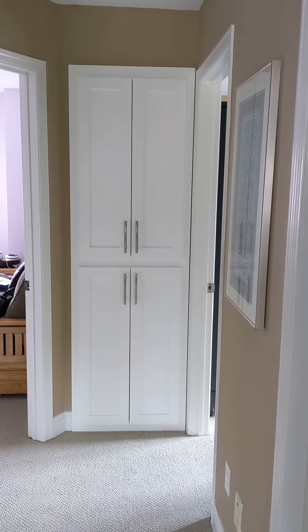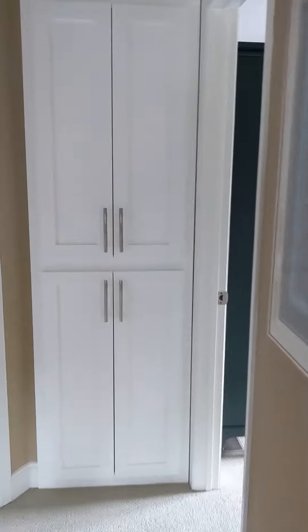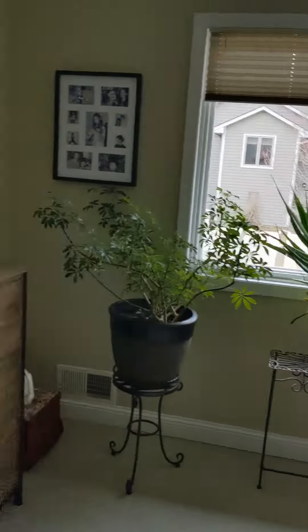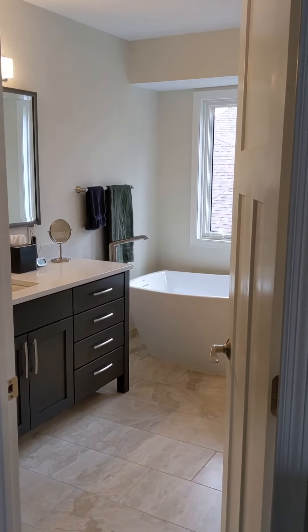Keith also did the linen closet cabinet here. It wasn't on center so it looks a little goofy, but it is what it is — it's just the way the original one was cut in. That's it, that's the tour! We're actually really happy with it — happy with our colors. I think it turned out really well.